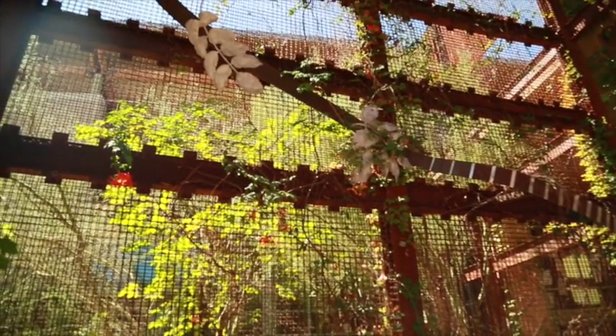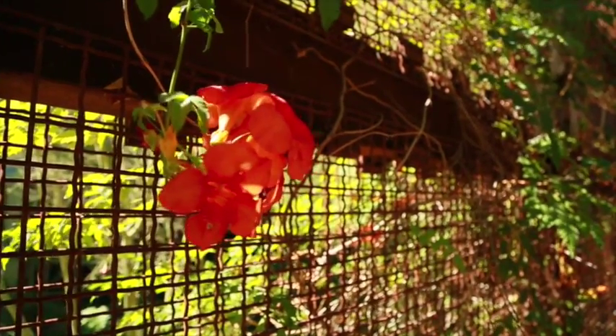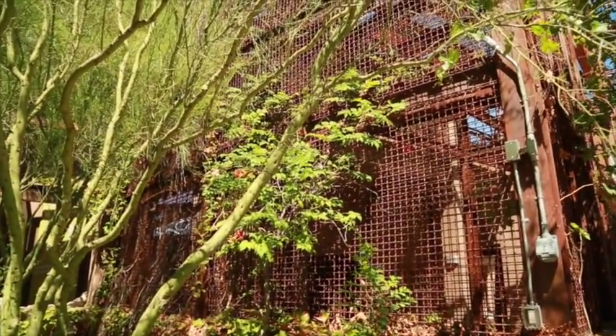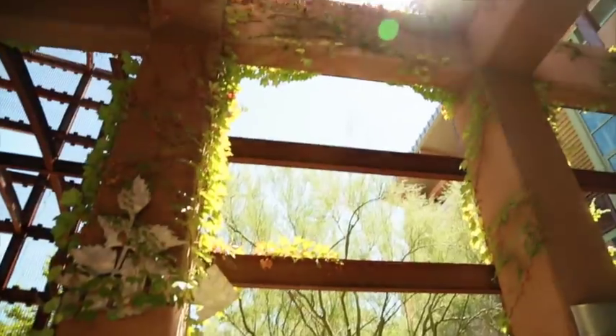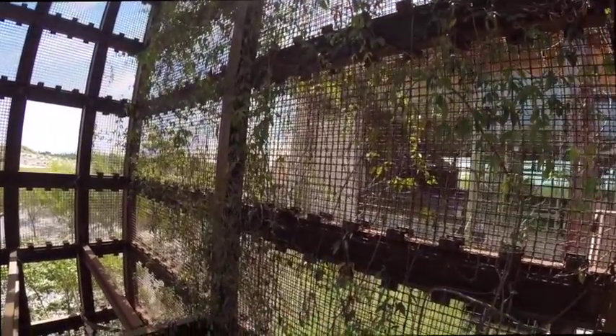Stop here and look up to see the plants growing on the structure. In time, the plants will entirely cover the area. The plants keep temperatures down by as much as 10 degrees and provide natural air conditioning. Transpiration coming from the plant's leaves also gives off a notable amount of humidity, which makes you feel cooler. This is a good example of transpiration in action.